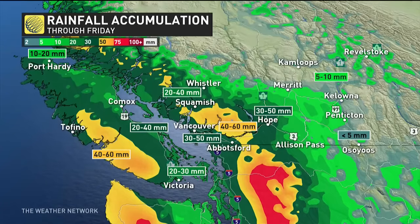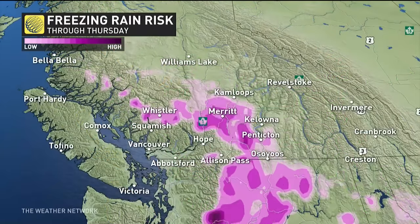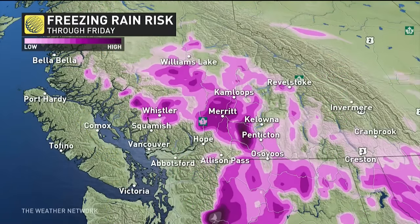The yellow on the map shows about 40 to 60 millimeters north of the Fraser and western and southern parts of Vancouver Island. For Vancouver proper, we're looking at about 30 to 50 millimeters. And then this is where the mess is — right where I live, basically, in parts of the interior.